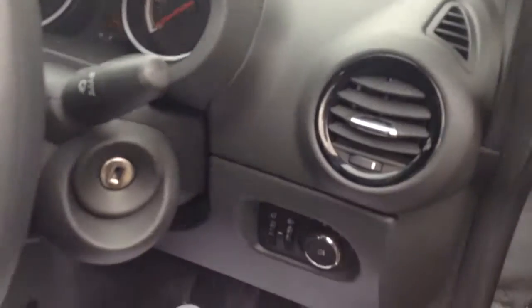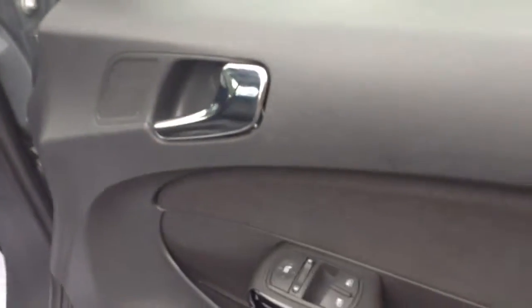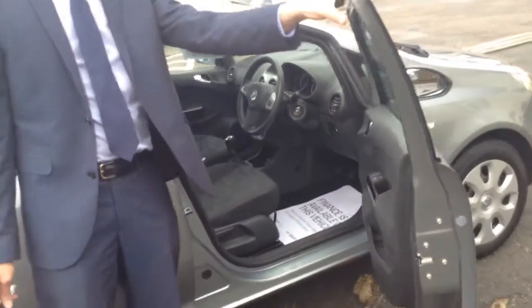It has air conditioning as well, so it's great for those summer months. Equally, that's great for de-misting in the winter. And it also has electric door mirrors and electric windows.